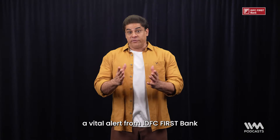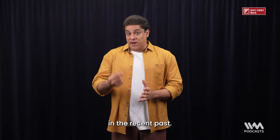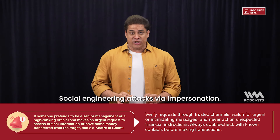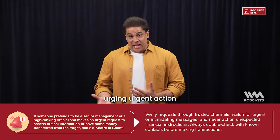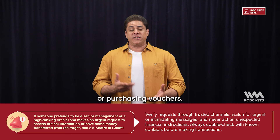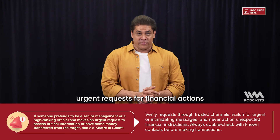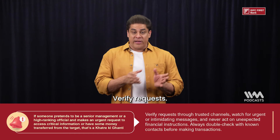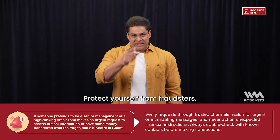A vital alert from IDFC First Bank about a scam which has been evolving recently: social engineering attacks via impersonation. Scammers impersonate senior officials urging urgent action like transferring money or purchasing vouchers. Watch out for messages from unknown numbers, urgent requests for financial actions, and intimidating behaviour. Please stay cautious, verify requests, never rush into actions, and protect yourself from fraudsters. Stay safe.